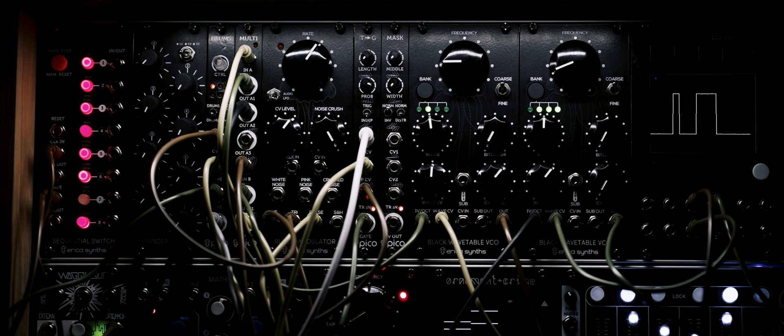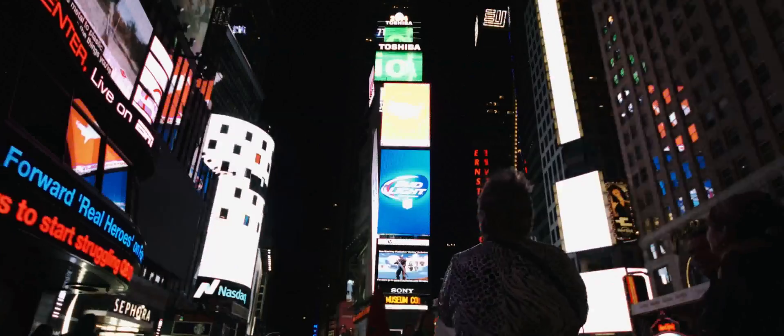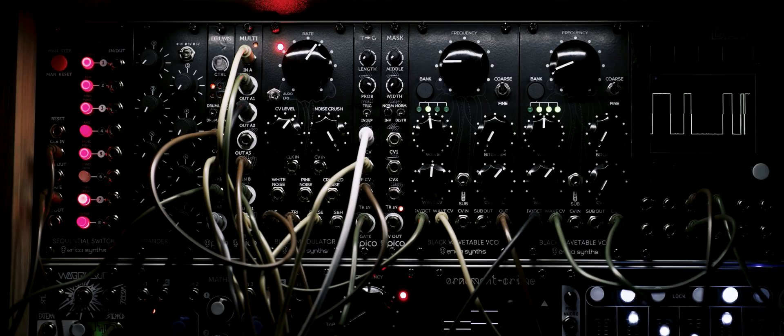This is the Eric Ascent's Pico Trigger to Gate module, which is one of the few modules available on the market that converts triggers to gates. This module was inspired by Ryoji Ikeda's style of music. Ikeda makes a style of music that rhythmically controls tones and noise. The Pico Trigger to Gate module can turn a simple trigger sequencer into a musical pattern generator.